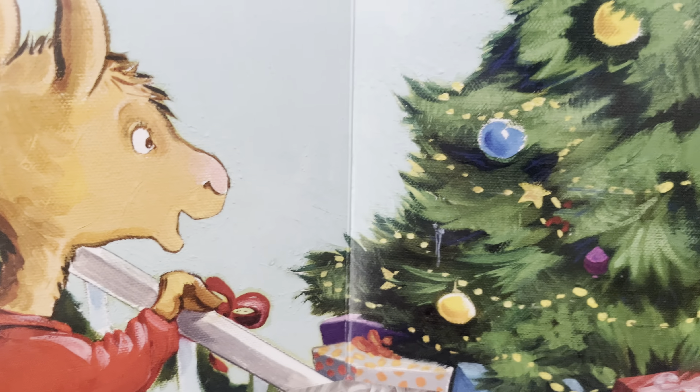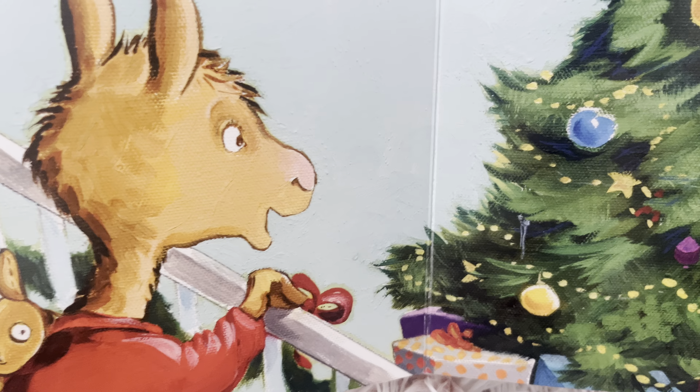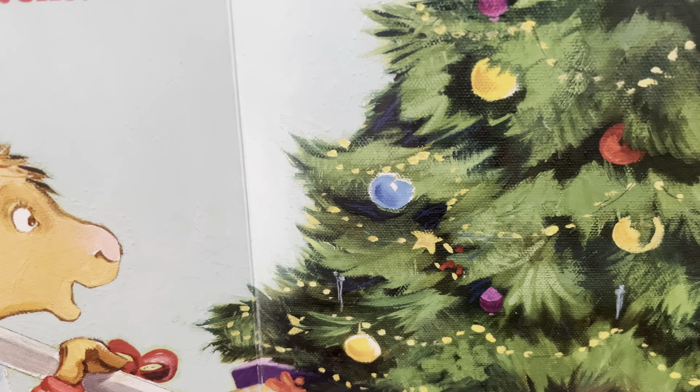He's in his pajamas. Do you think it's Christmas morning? At my house we wear our pajamas on Christmas morning to open our presents too.